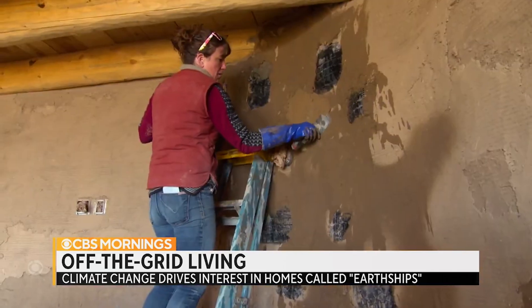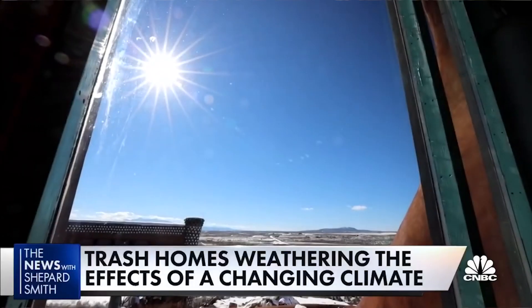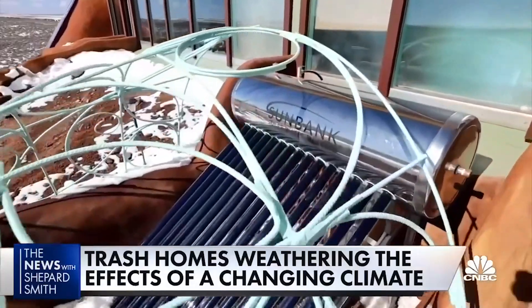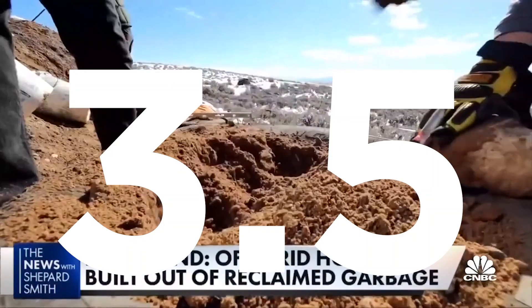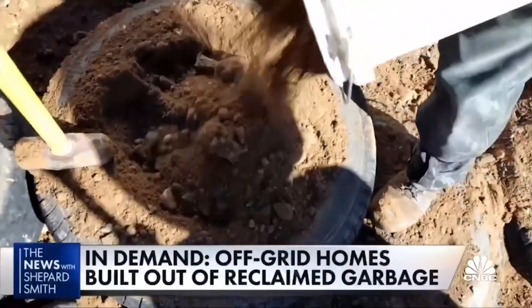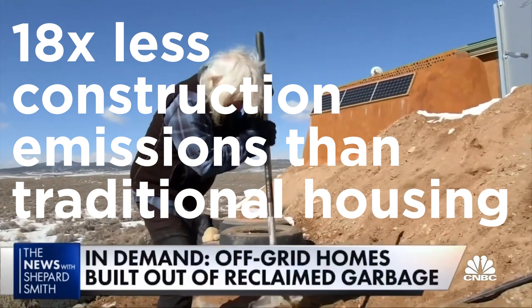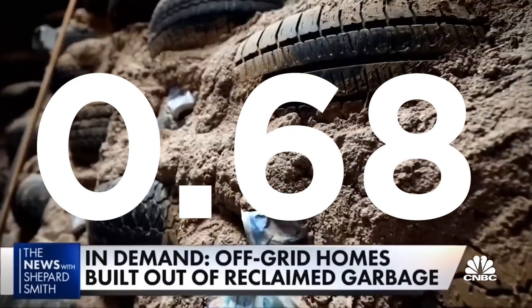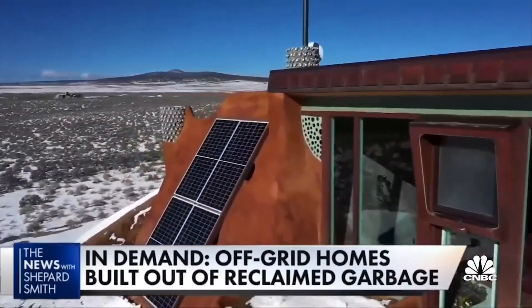Let's quantify the benefits of Earthships and what I've called greenhousing. The construction carbon cost of an Earthship is just 3.5 tonnes of carbon dioxide, far less than the 65 tonnes from a traditional house — that's 18 times fewer emissions. For operational carbon, an Earthship emits only 0.68 tonnes per year, compared to 2.7 tonnes per year for a traditional house.